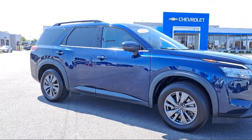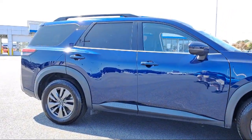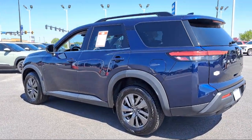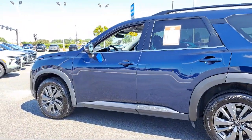Nissan Connect Services Emergency Communication System, Alloy Wheels, Speed Sensing Steering, Keyless Entry, Sirius XM Satellite Radio, Auto High Beam Headlamp Control, and has less than 55,000 miles on the odometer.